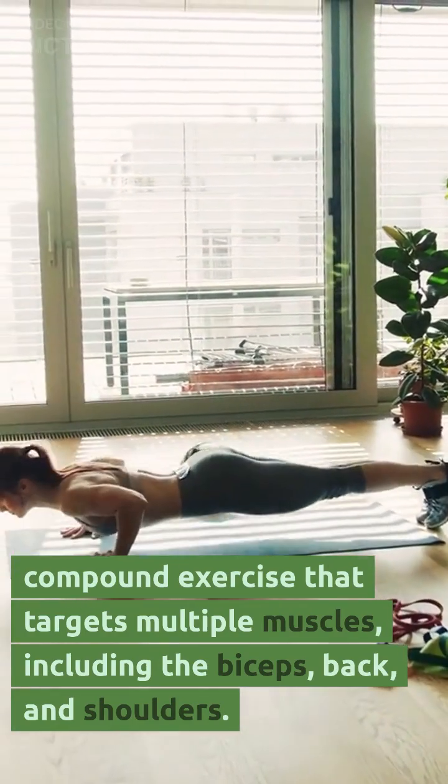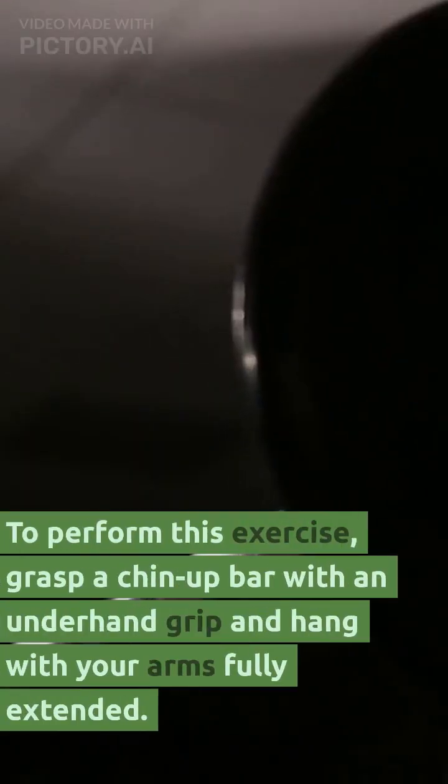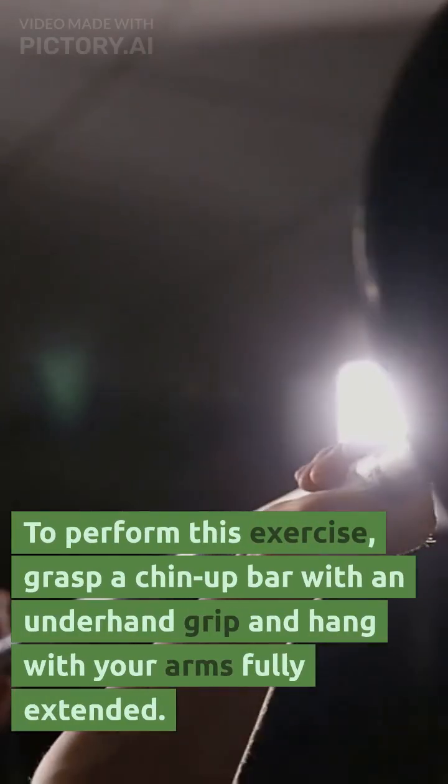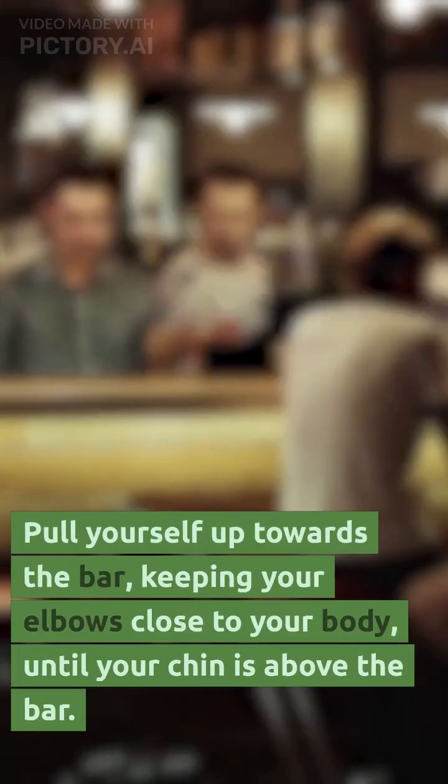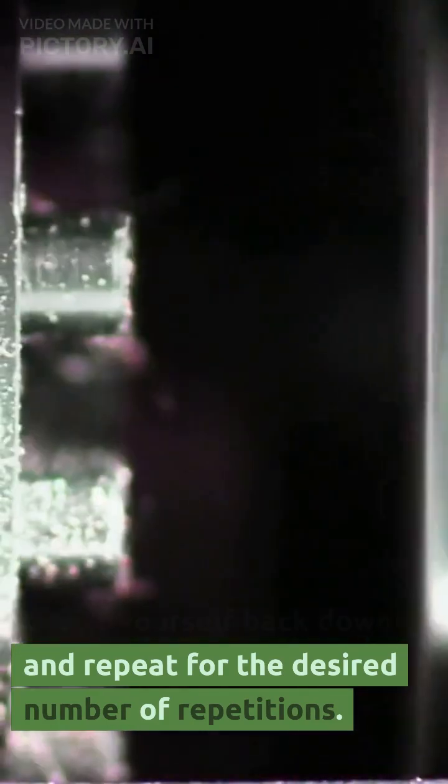Chin-up. To perform this exercise, grasp a chin-up bar with an underhand grip and hang with your arms fully extended. Pull yourself up towards the bar, keeping your elbows close to your body, until your chin is above the bar. Lower yourself back down and repeat for the desired number of repetitions.